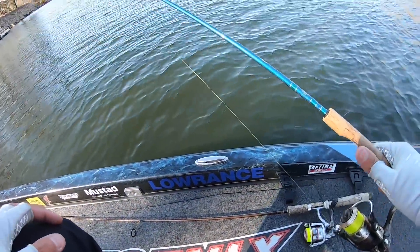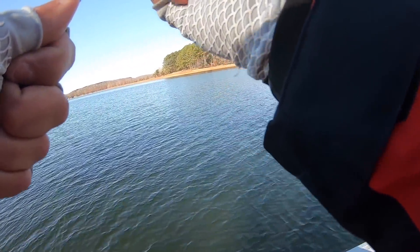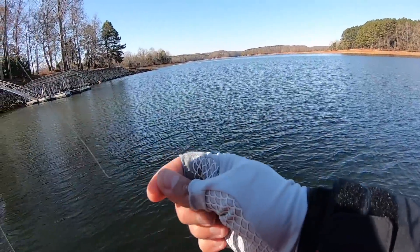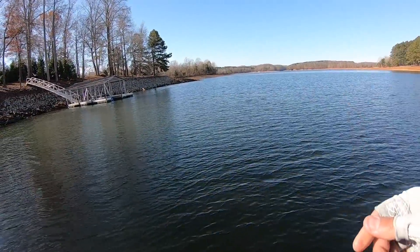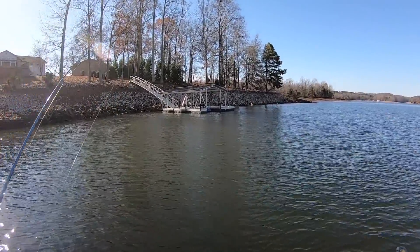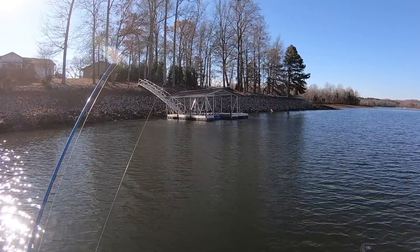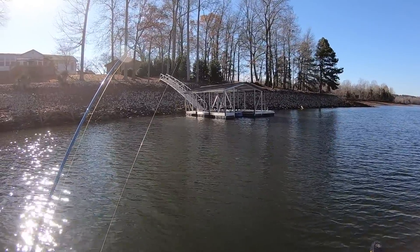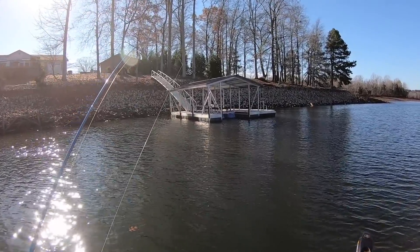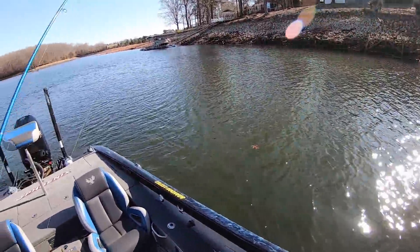All right everybody, we are back on Tim's Ford Lake again today. I've got this bait I talked about in my intro — it's not really a new bait to the market, but it's a new bait to me, I've never tried it before. I'm going to get over here and spot-lock by this dock and show you guys what I'm talking about. I actually met the owner of this company at the Big Rock Tackle Show in Nashville — super nice guy — and he was nice enough to send me some of these baits to try. I certainly appreciate that, let's check them out.